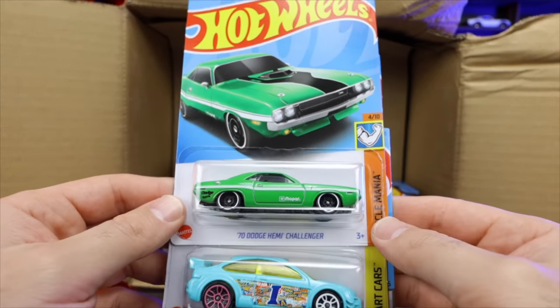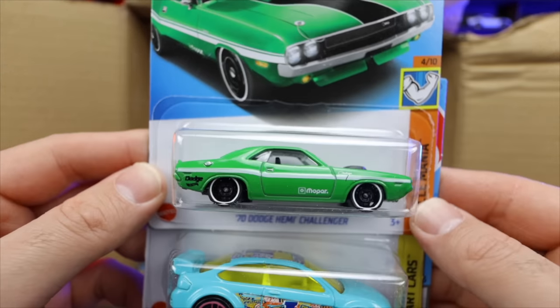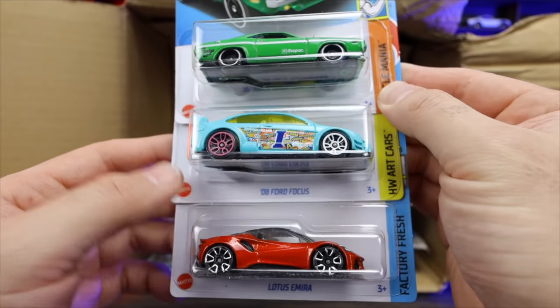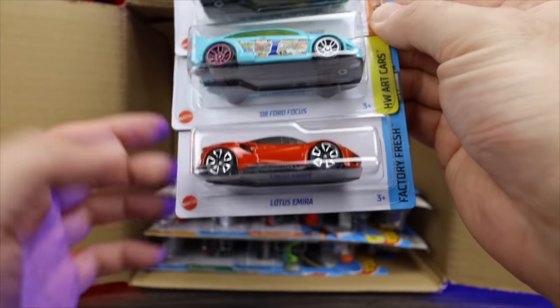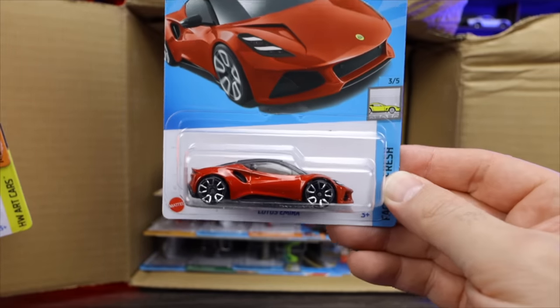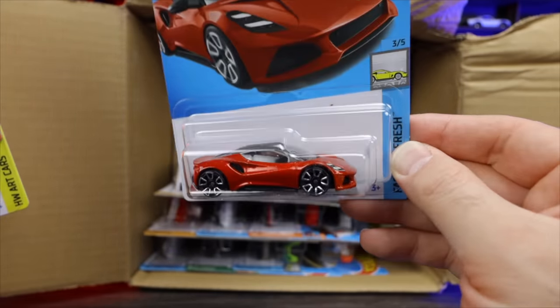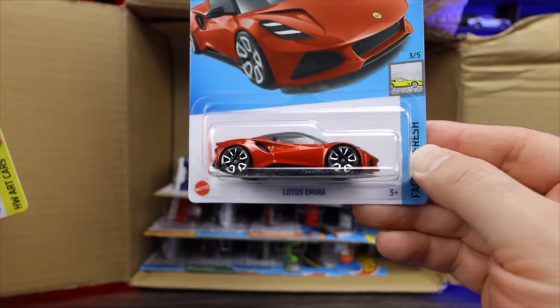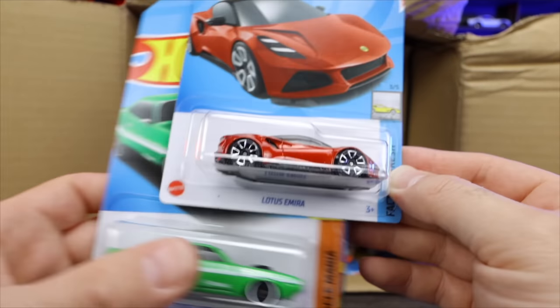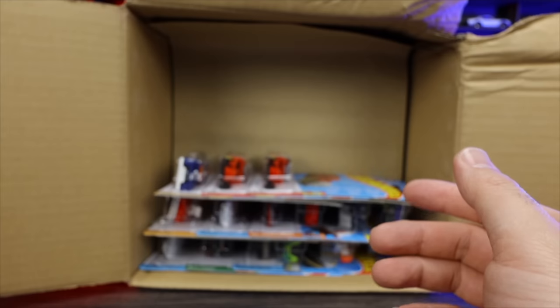We've got the 70 Hemi Challenger — look at that very, very cool looking green color. The 2008 Ford Focus. And the Lotus Amira in a new recolor as well — check that one out. It's almost like a very dark orange, but it's more of a reddish color. It's an interesting color. I do like that — I haven't seen that exact color before.